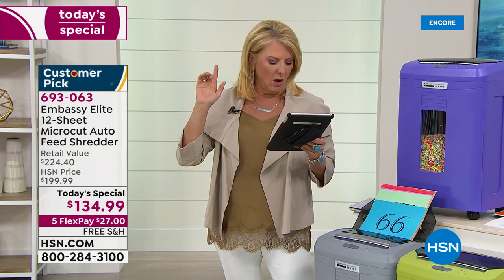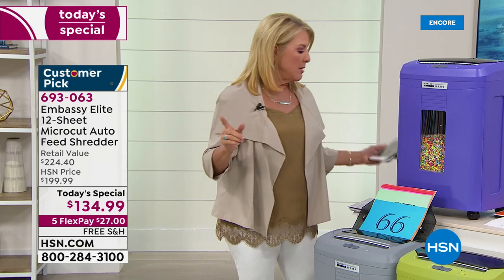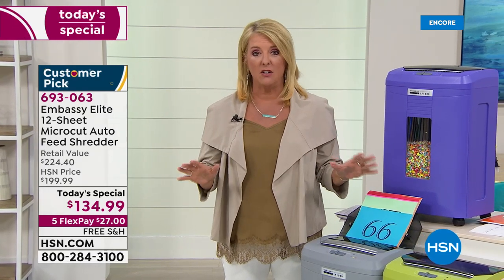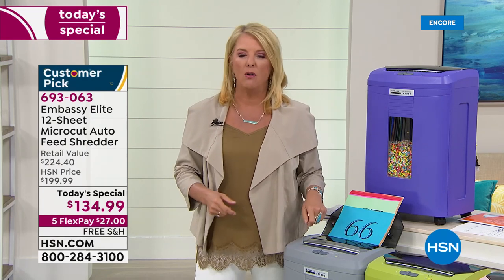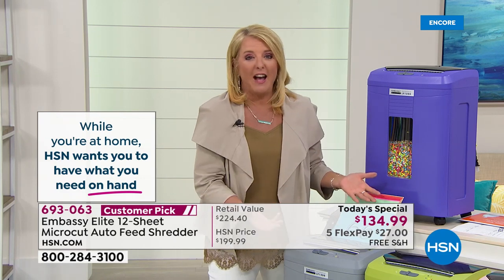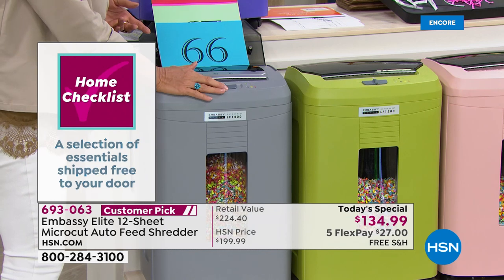A viewer asks: does it shred plastic cards? Absolutely. Bill did a gym membership card, rewards cards, old credit cards, old driver's licenses — it cuts them like butter. Also thick envelopes: sometimes I'd just shove the whole thing in, but they've gotten so thick that some I have to open up. If it's a multi-page item, it goes in the back of the auto feeder and the envelope goes in the front — and you just watch it do its thing.